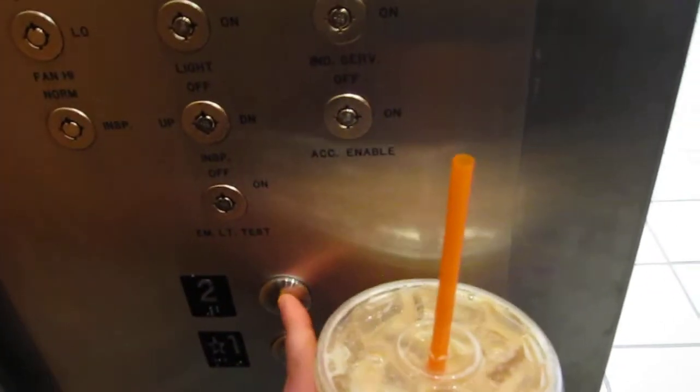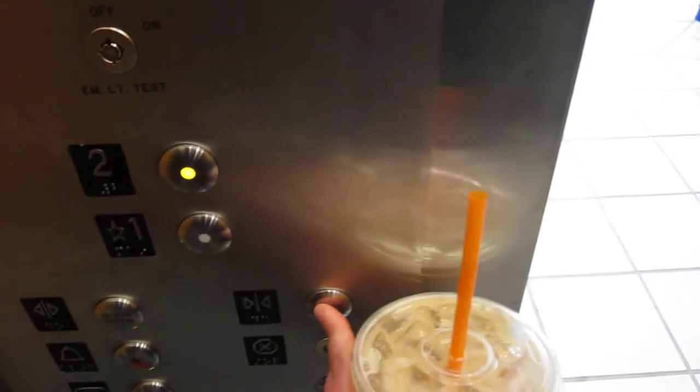Take it one more time. Door close button does not work.